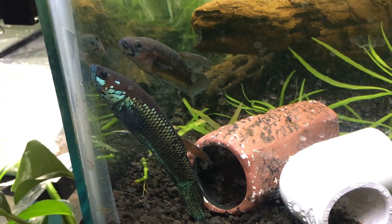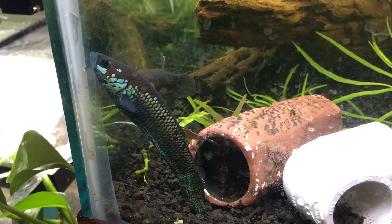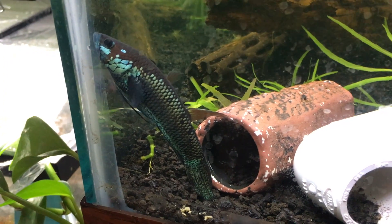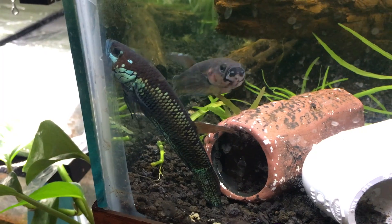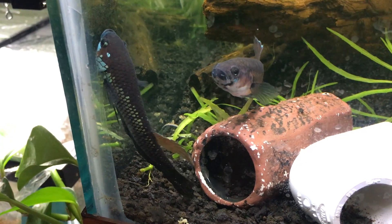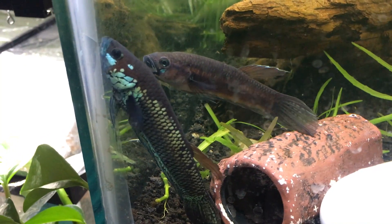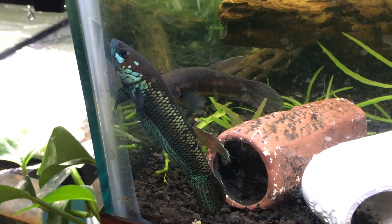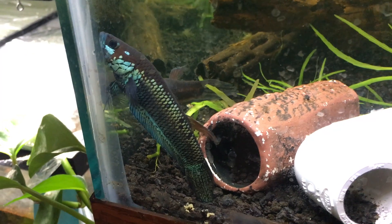Just introduced the female to this tank. I will admit, I thought that the subdominant male was a female when I set this tank up. It is very, very difficult to tell subdominant males from ripe females — they look extremely similar. You can see on the female, she has a little bit of metallic right under her eye. They are very easy to mix up.